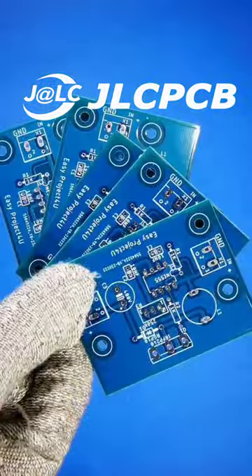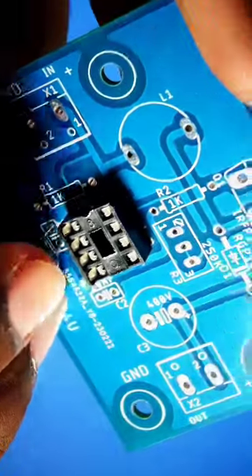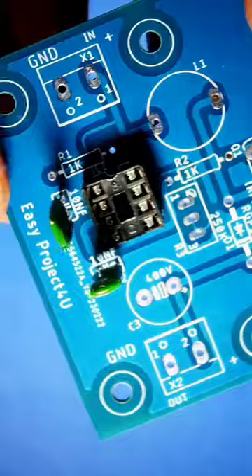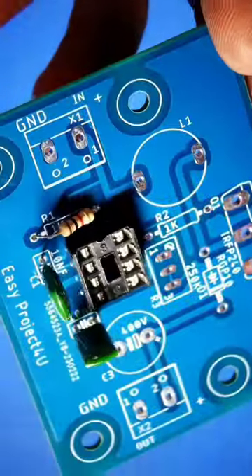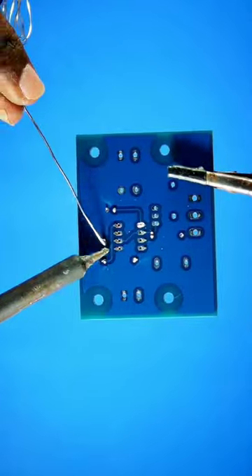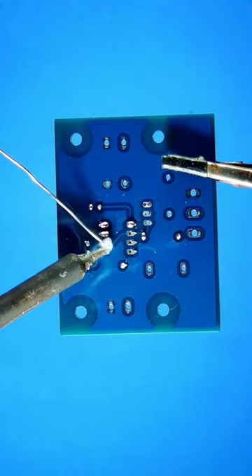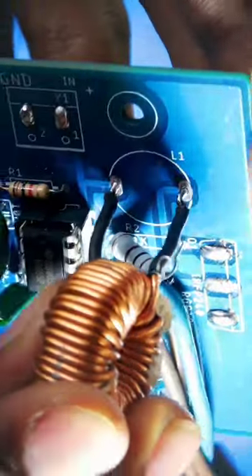This video is sponsored by JLCPCB, one of the world's leading manufacturers of printed circuit boards. High quality — you can choose from a large number of color circuit boards. Make your PCB at high quality and very low prices. JLCPCB offers 1 to 8 layer PCBs at $2. Sign up to get $54 in new user coupons — link in the first pinned comment and description box.